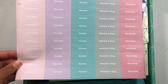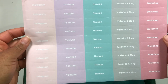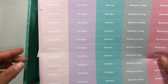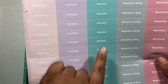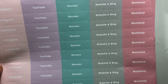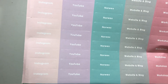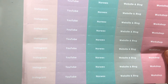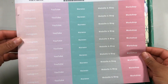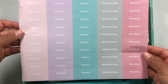The first thing I'm going to show is these customized sticker sheets. I created these for my social media planning and as you can see I use pretty much pastel colors. The different topics I use in my social media planner are Instagram, YouTube, Norwex, website and blog, and workshop. I just thought it would be easier instead of writing everything every single time to have them typed out. So these are personalized sticker sheets — kind of like labels — and that is the first item.